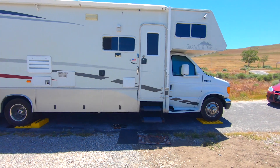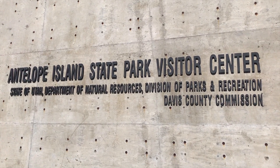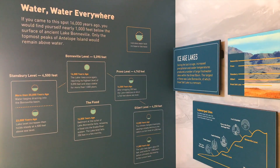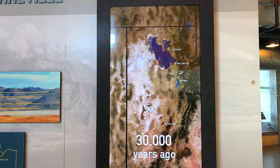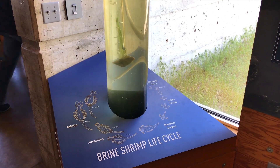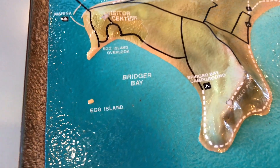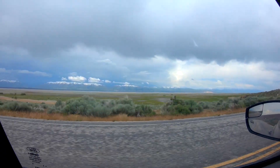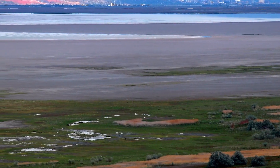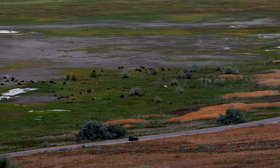Now that we're all set up, we're gonna go to the visitor center, check out the information there, and go do some hiking and check out the park. We drove up to the top of this lookout and you can see Salt Lake City in the distance. Down below there's a big herd of bison, so we're gonna drive back down and see if we can get a closer look.